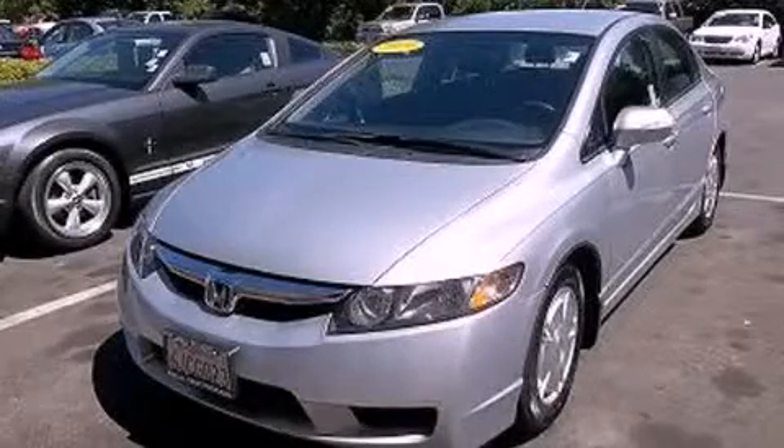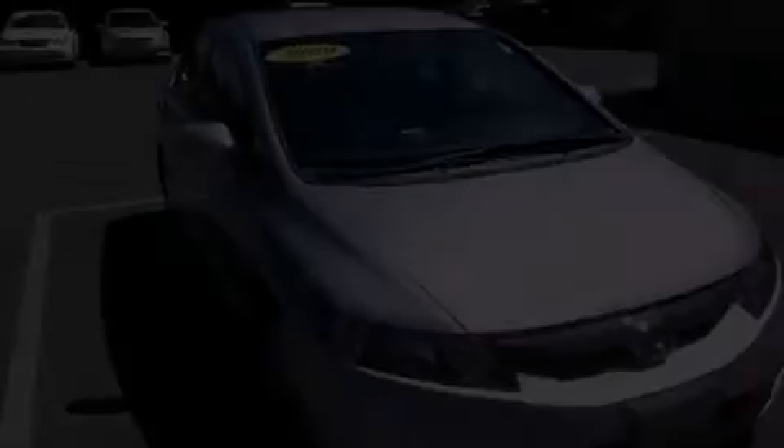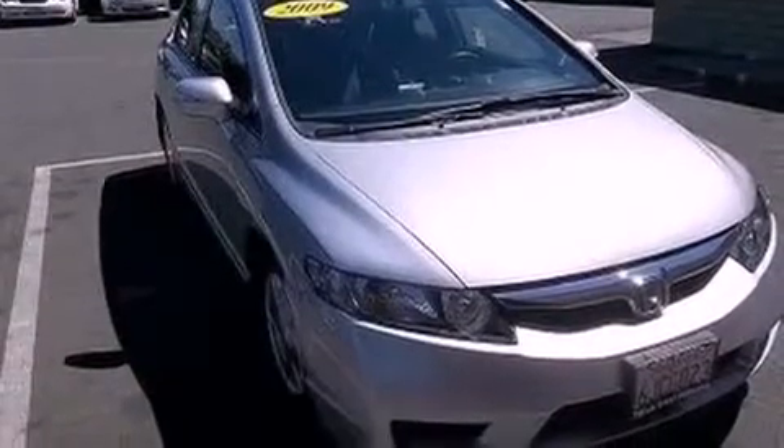This is a 2009 Honda Civic Hybrid, a car which embodies your priorities. It has a 1.3-liter four-cylinder engine and an automatic transmission.